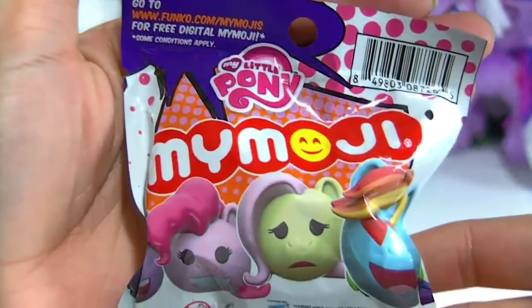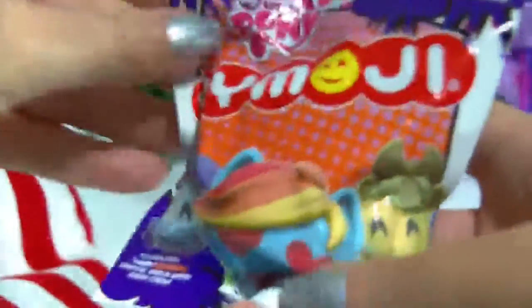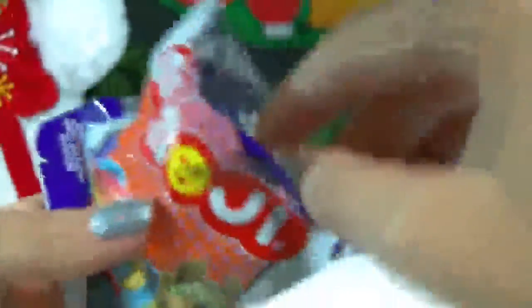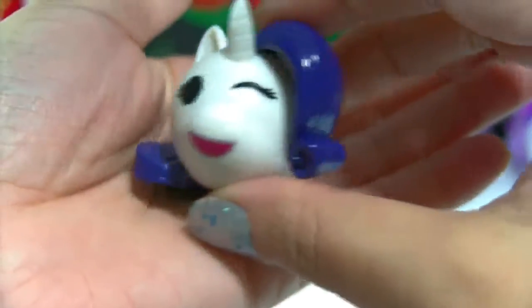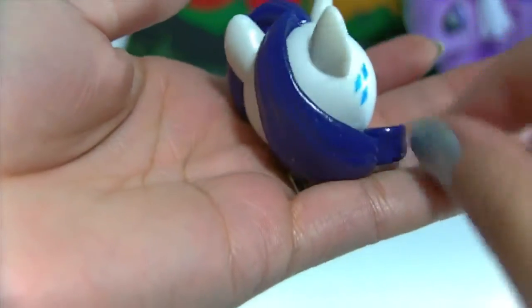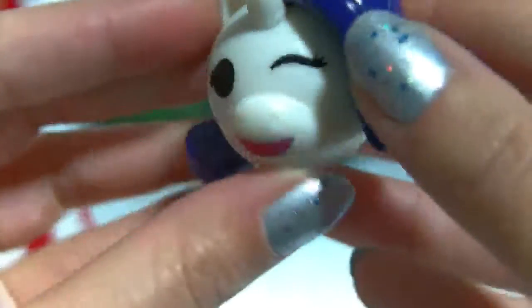Up next we have a My Little Pony My Emoji, and this was the first one of these I've opened so I'm really curious to see what they look like. They look really cute from the packaging, so I'm going to get this opened up and see what we get. Oh, how cute — it's Rarity, and she's winking! So we have the winking emoji. There's her cutie mark right there on the side of her face, and her hair is really pretty too.